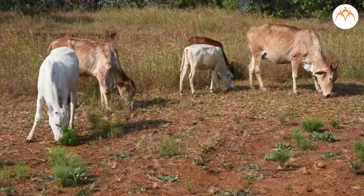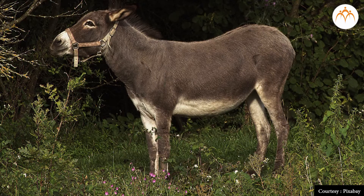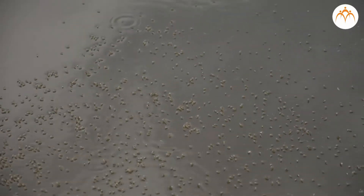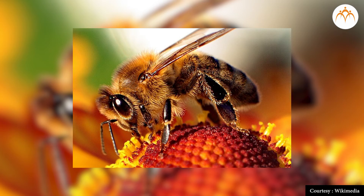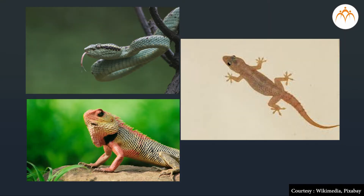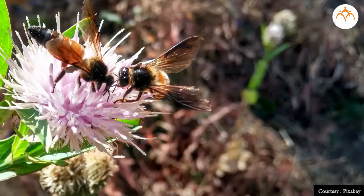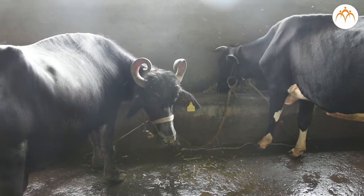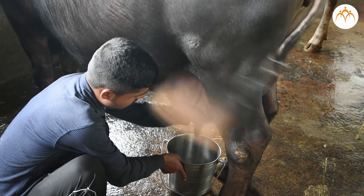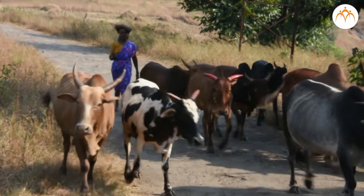Children, have you seen animals like cows, buffalo, horse, and donkey? Do you know these insects — housefly, mosquito, butterfly, bee? You also know about reptiles like snakes, garden lizards, and lizards. Some of these animals and insects are useful to us, and some cause nuisance. Cows, buffaloes, and goats give us milk. Milk from indigenous cows is more nutritious.